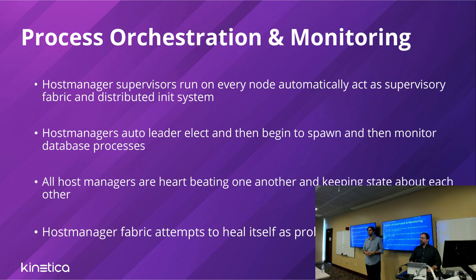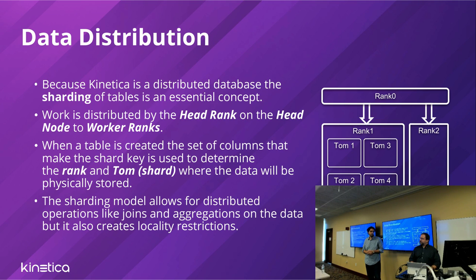The host manager supervises, manages, and spawns the database processes so it can catch signals. If it catches a signal that a process has gone down, it will try to bring it back up and notify all the other host managers. This gives us a clear state at the process level and a very intricate supervision pattern.